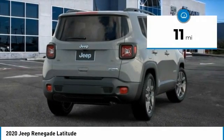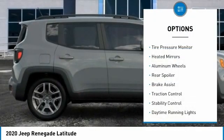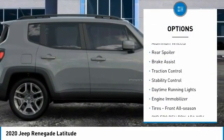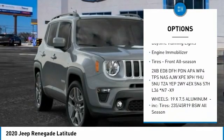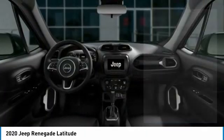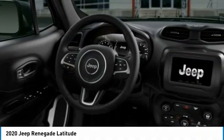This vehicle has less than 100 miles. Here are some of this vehicle's great options: tire pressure monitor, heated mirrors, aluminum wheels, rear spoiler, brake assist, traction control, stability control, daytime running lights, engine immobilizer, and front all-season tires.